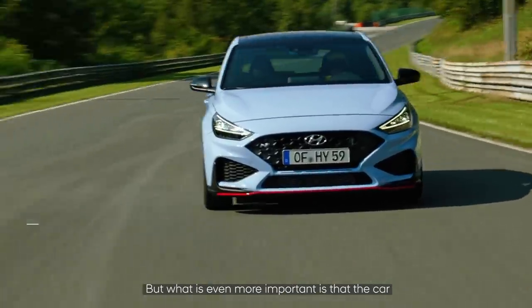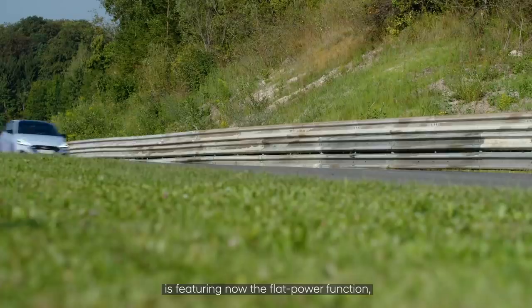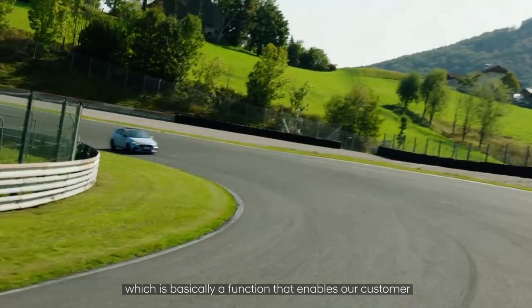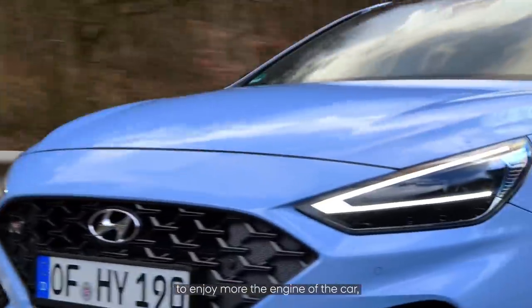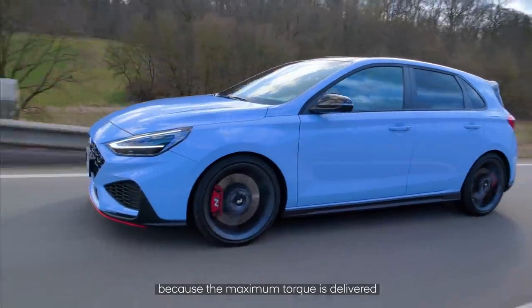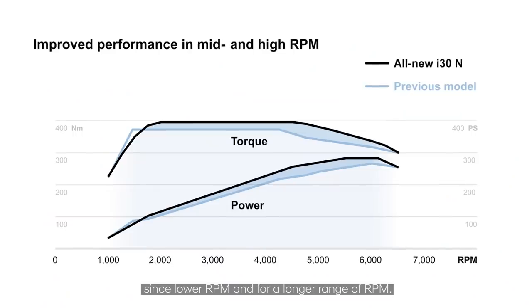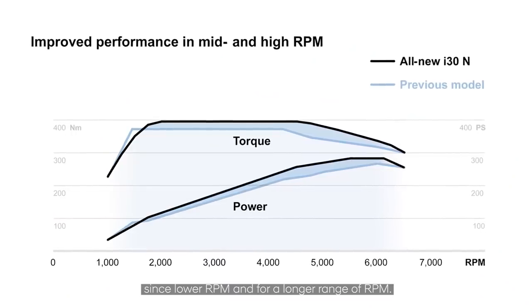What is even more important is that the car now features the flat power function, which is a function that enables our customers to enjoy the engine more because the maximum torque is delivered from lower RPM and for a longer range of RPM.